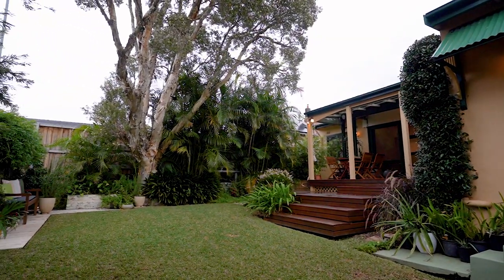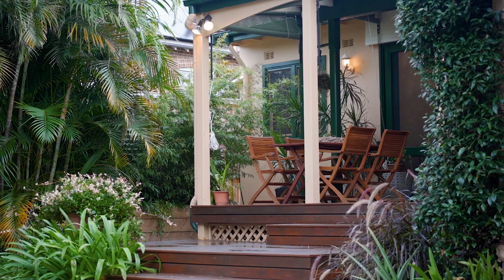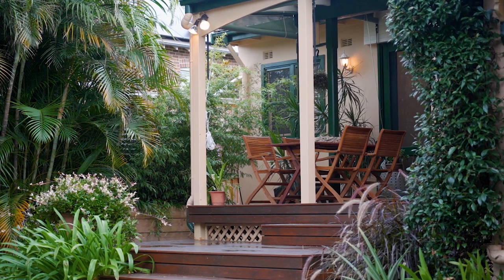Set on a sprawling 720 square metre parcel of land, this home offers landscaped grounds, established trees and gardens perfect for alfresco entertaining and for children to play.